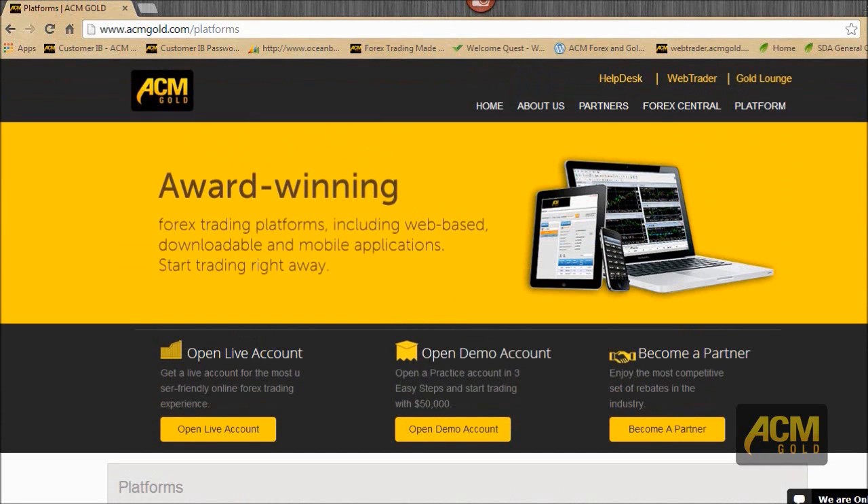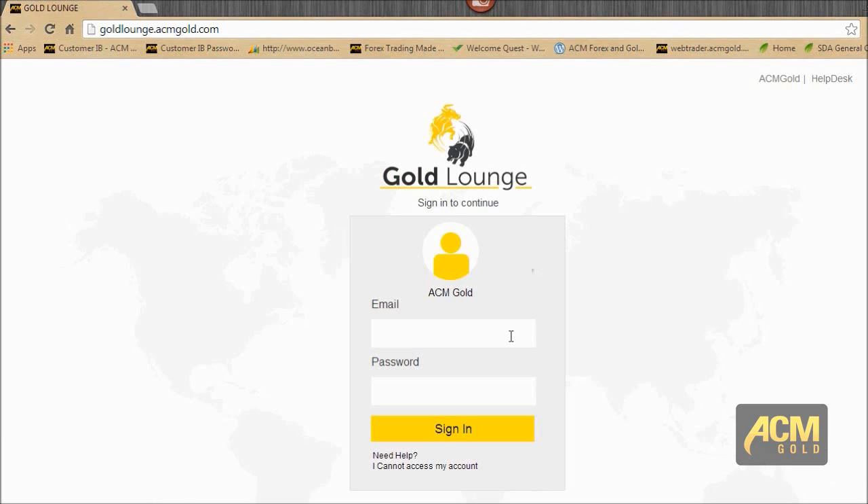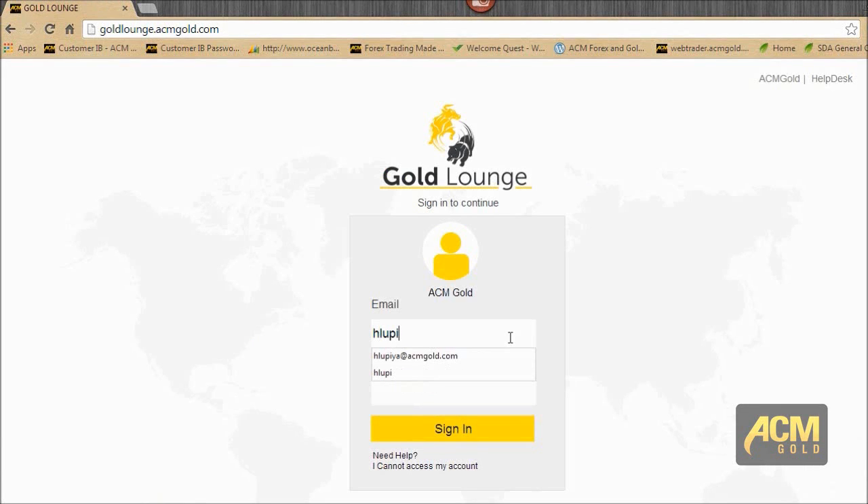Now we're going to go ahead and log into the Gold Lounge. Everyone should have access to Gold Lounge. If you have been a client of ours since before December last year, you should have received an email allowing you to register. If you don't have that, please drop me a mail and I'll help you sort that out. All new clients have received the initial email as well.